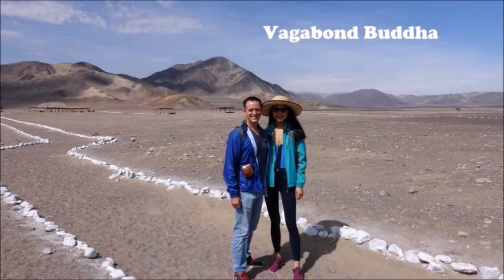Thanks for watching our video. If you enjoyed it, please click like, leave a comment below, and subscribe to Vagabond Buddha. Or click the link in the notes below this YouTube video to find out more about this location or all of the travel cheap-to-paradise locations on Vagabond Buddha. Thank you.